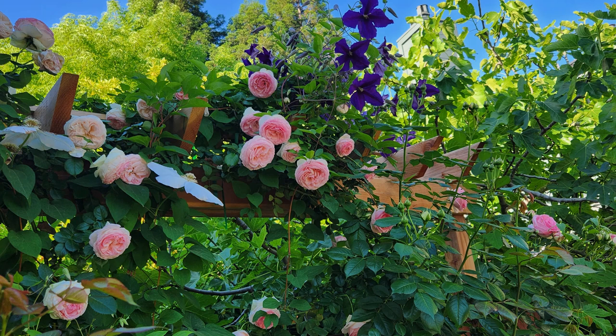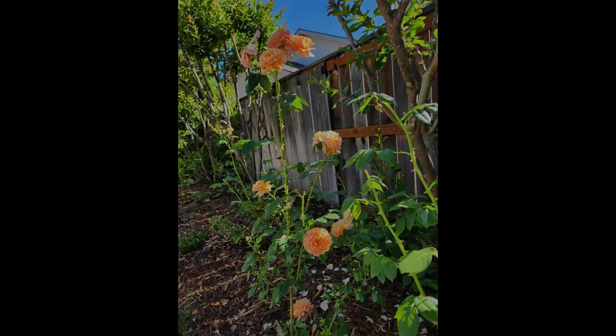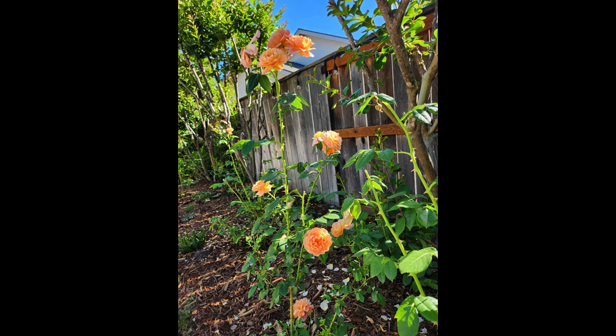I walked out into my garden today and I was just blown away. I'm pretty sure 2023 will go down as the year of the roses. We had such a long, cool spring — really unprecedented for the Sacramento region. Typically we get our first 80-degree day by April 4th; we didn't even hit that until May.